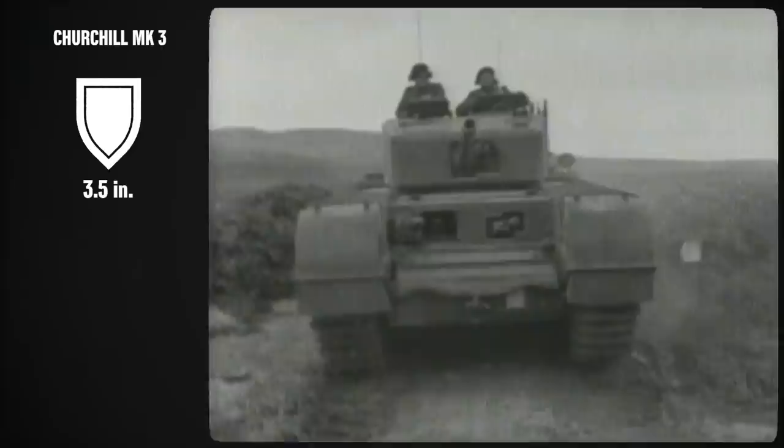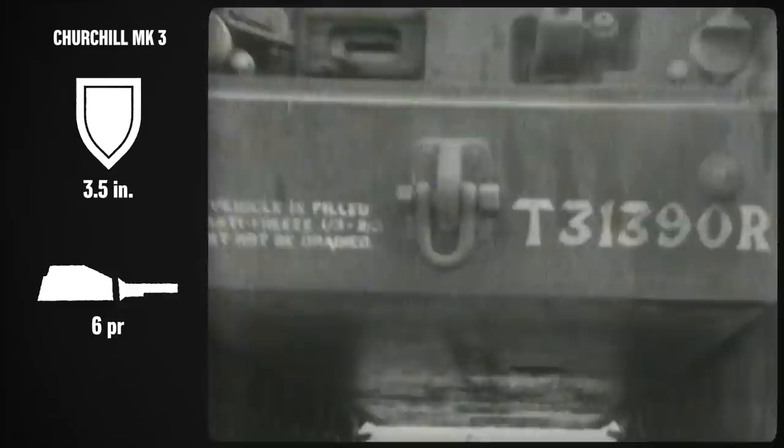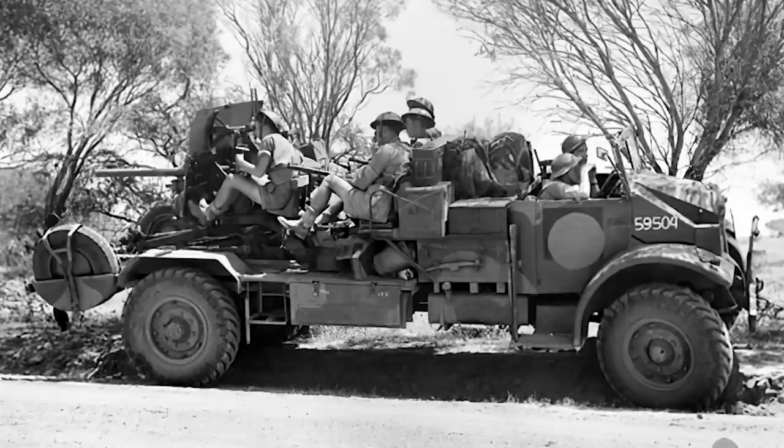Lastly, a half dozen Churchill IIIs had arrived in time for El Alamein, where they performed well enough. Three and a half inches of armour was nothing to sneeze at, the speed wasn't really any worse than anything else the British had, and the 6-pounder gun was fairly acceptable in the turret. However, they did not partake in the drive across Libya and were more in theatre for a sort of combat trial.